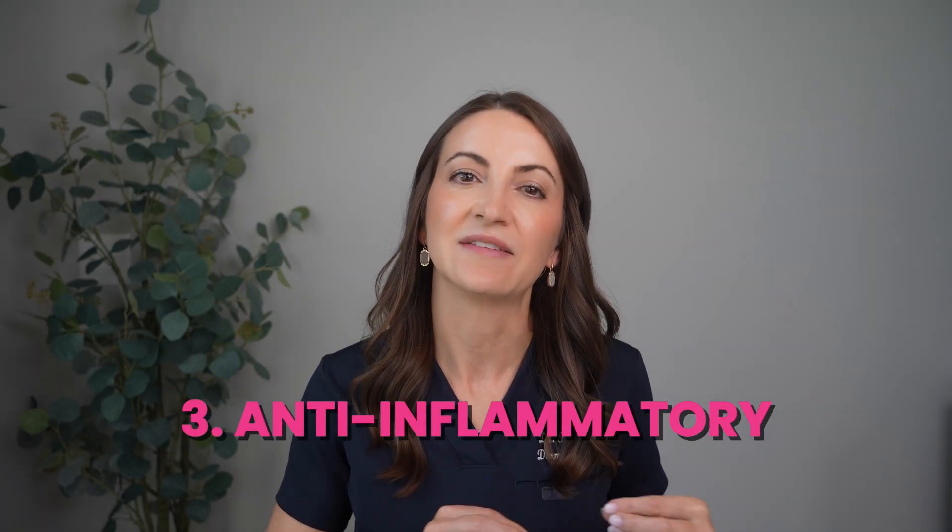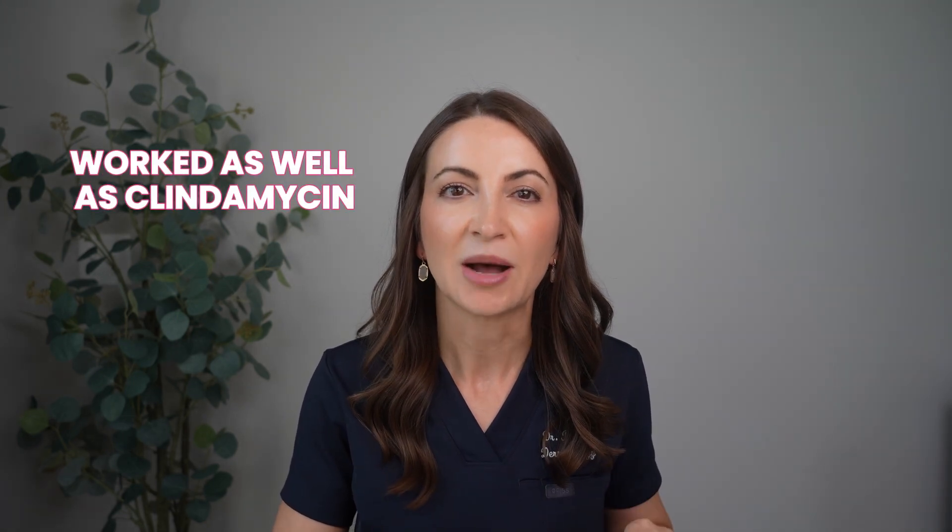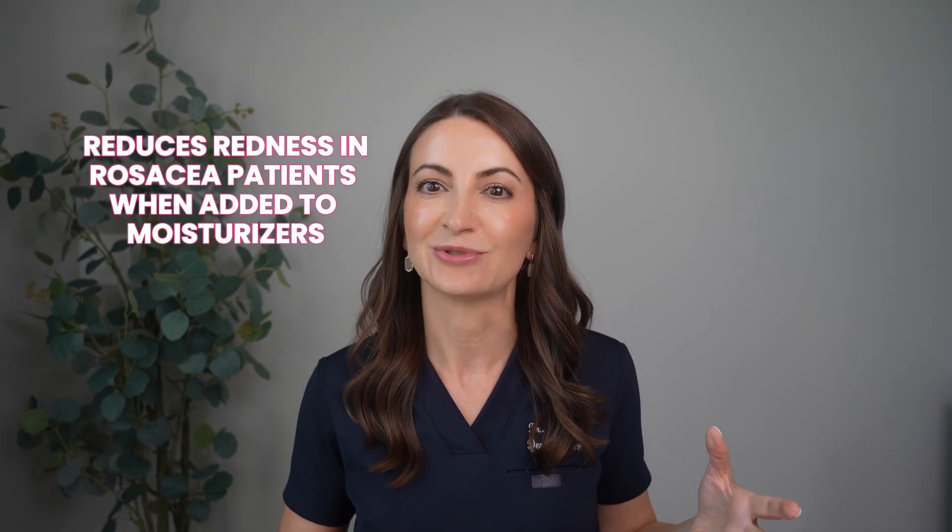Number three benefit is anti-inflammatory properties. Niacinamide has calming properties that can help reduce redness and irritation. Research shows that niacinamide in some studies worked as well as topical clindamycin — a topical prescription antibiotic — in reducing inflammatory breakouts in acne-prone patients. So if you have acne and don't have access to a dermatologist, niacinamide in your topicals might really help. It's also been shown to reduce redness in rosacea patients when added to moisturizers, though I'd caution rosacea patients against straight high-percentage niacinamide since that skin is very sensitive.